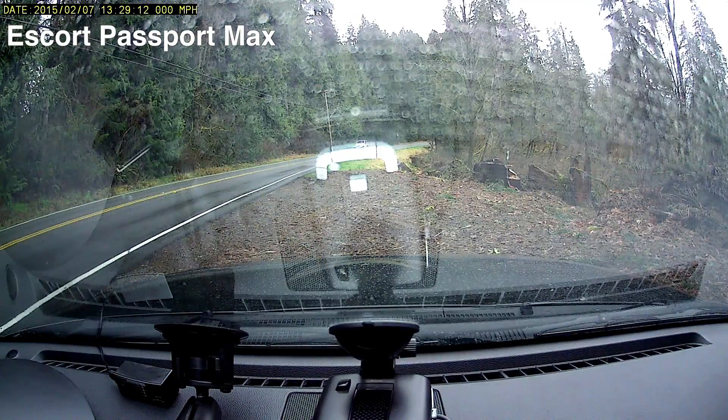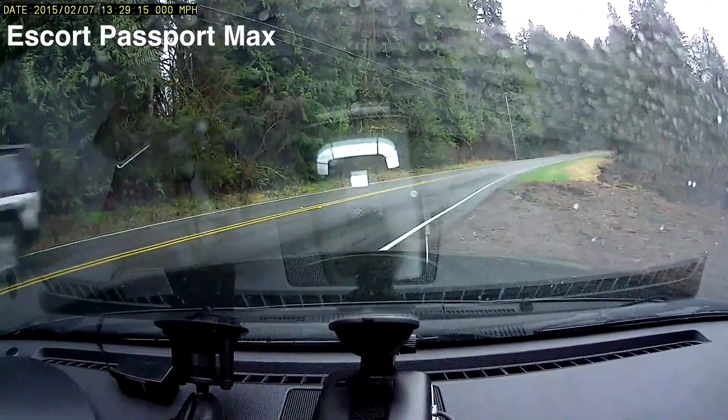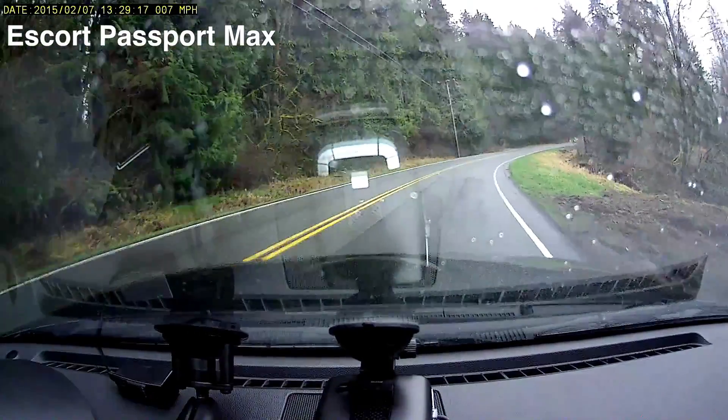Here's a run against 35.5 with the Passport MAX. X off, K and KA on.